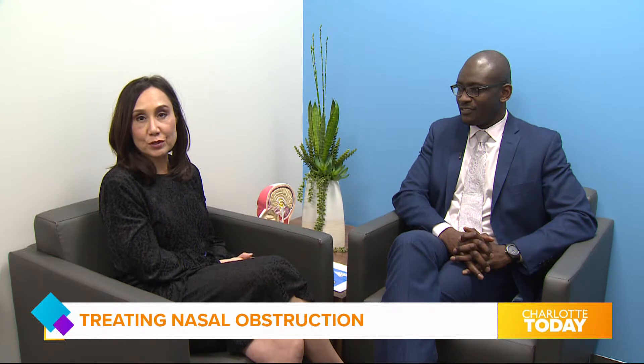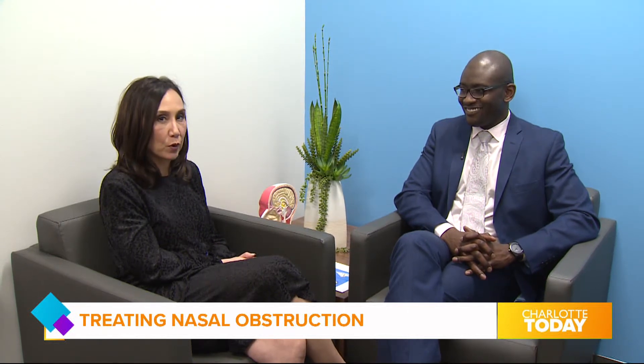We're here at Charlotte Eye, Ear, Nose and Throat Associates' brand new uptown office, talking with Dr. Jewel Greywood. Let's talk about the symptoms someone experiences if they have a deviated septum or nasal obstruction.